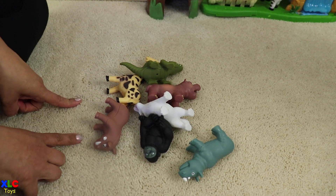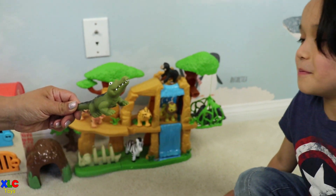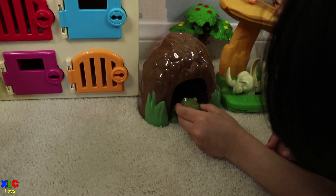Look, guys, there are more animals! What animal is this one? Crocodile. Okay, where do you want to put it? This one. In the cave? Okay. There you go.